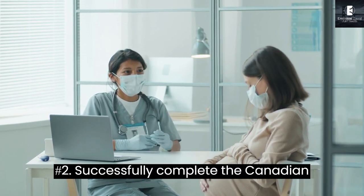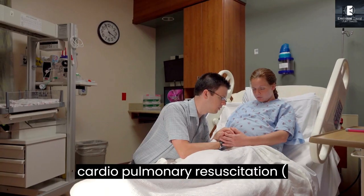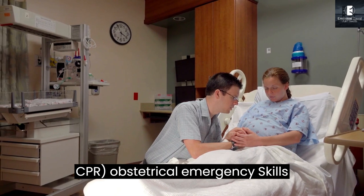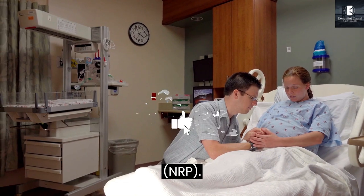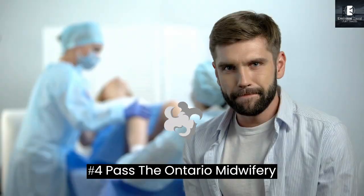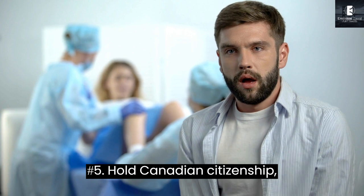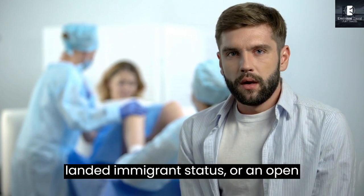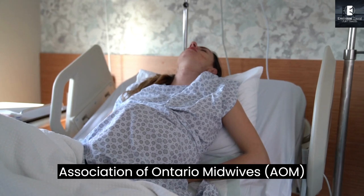Second, successfully complete the Canadian Midwifery Registration Examination. Third, be currently certified in Cardiopulmonary Resuscitation, CPR, Obstetrical Emergency Skills, and Neonatal Resuscitation, NRP. Fourth, pass the Ontario Midwifery Language Proficiency Test, MLPT. Fifth, hold Canadian Citizenship, Landed Immigrant Status, or an Open Employment Authorization. Sixth, hold membership with the Association of Ontario Midwives, AOM.